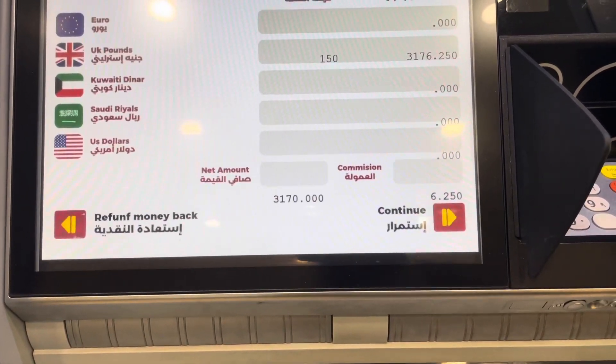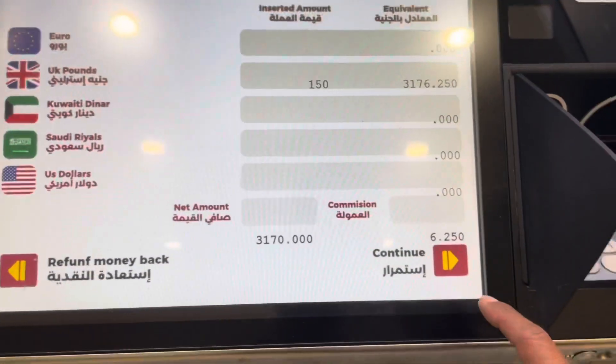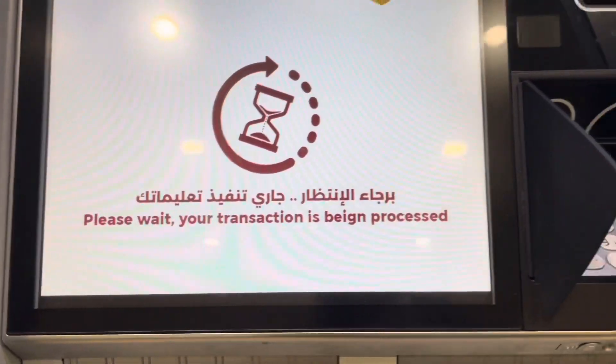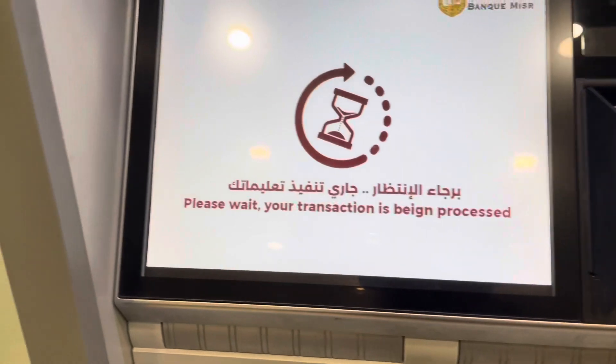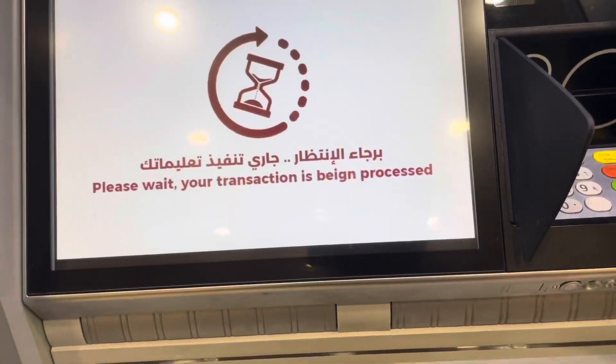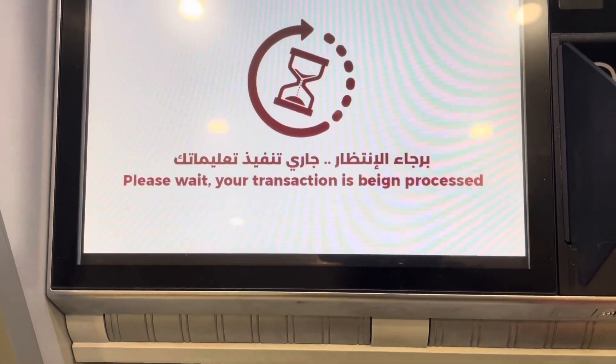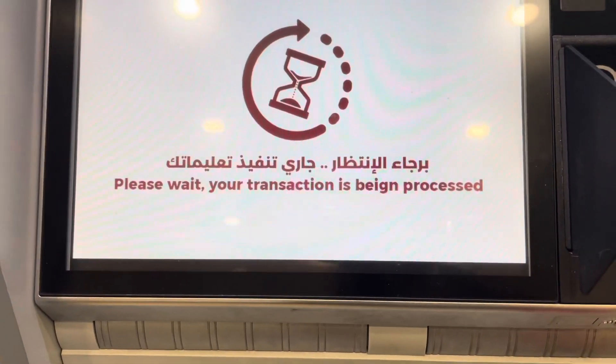The rate given is 3,176 Egyptian pounds for £150, which is a very, very good rate compared to outside where people may try to con you. You don't have to bring your ID or anything — just put cash into the machine and they will change it straight away, even if the banks are closed.